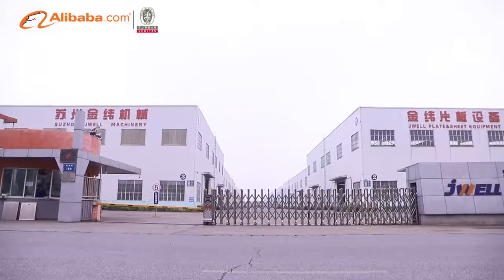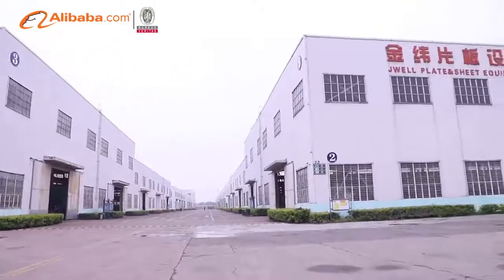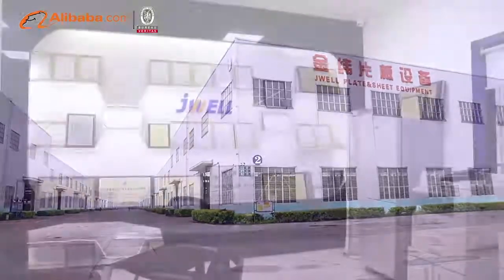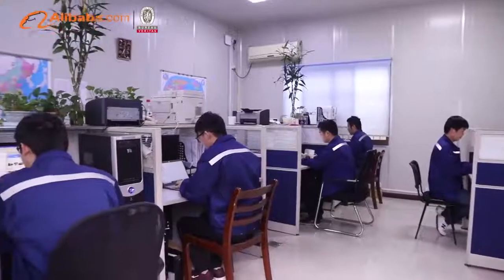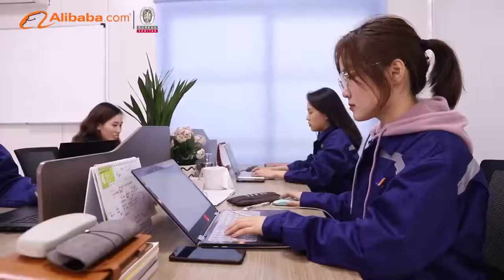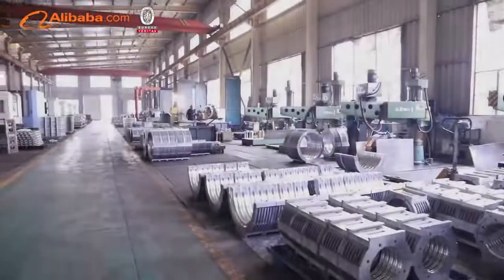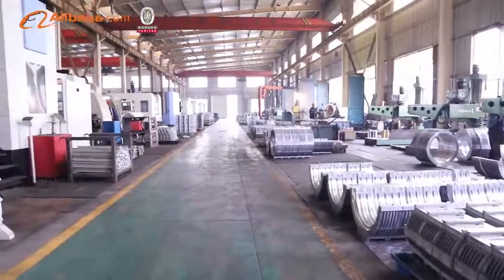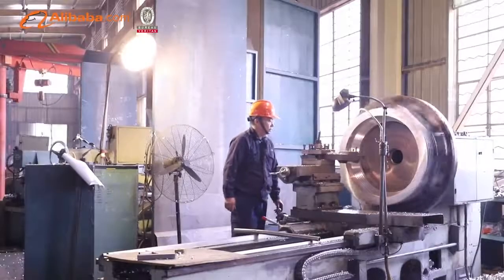Suzhou Jewel Machinery Company Limited is a top plastic machinery manufacturer with great reputation in China. We can provide many different types of extrusion line, such as solid pipe extrusion line, corrugated pipe extrusion line, hollow sheet extrusion line, geomembrane extrusion line, aluminum composite panel extrusion line, film extrusion line, PP honeycomb board extrusion line, etc.